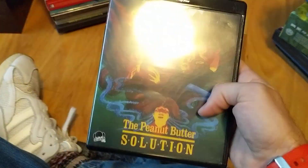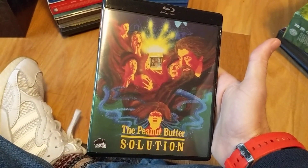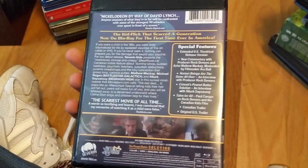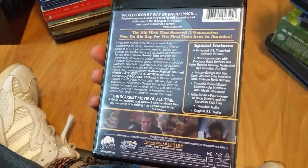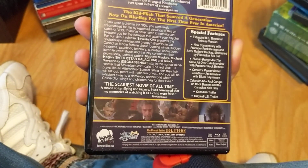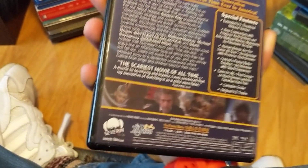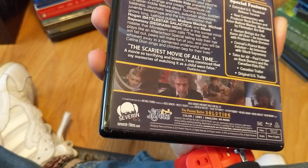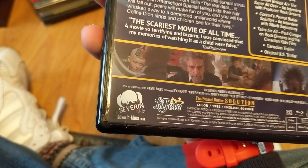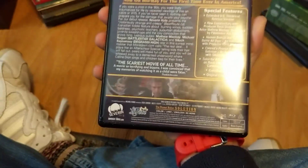Finally, because I never had a copy but always liked it — The Peanut Butter Solution. Very morbid children's-themed movie — I could call it a horror film for sure. I'm definitely excited about the whole Severin Kids thing; that's a great idea. Kudos to them, love the new logo — that makes me laugh. So glad to finally have this movie.